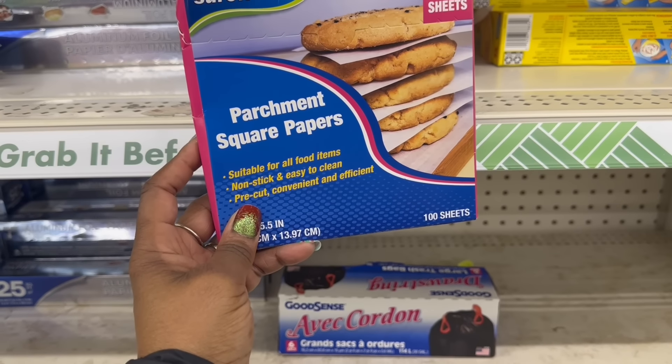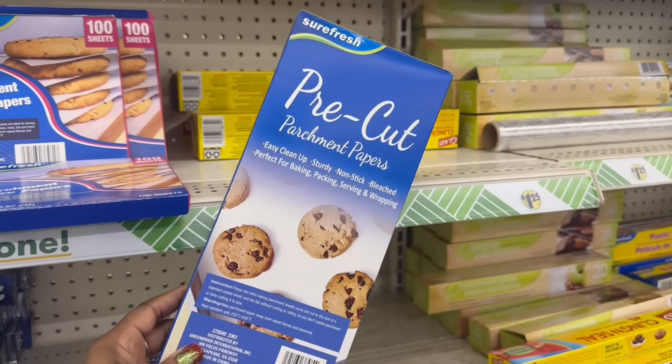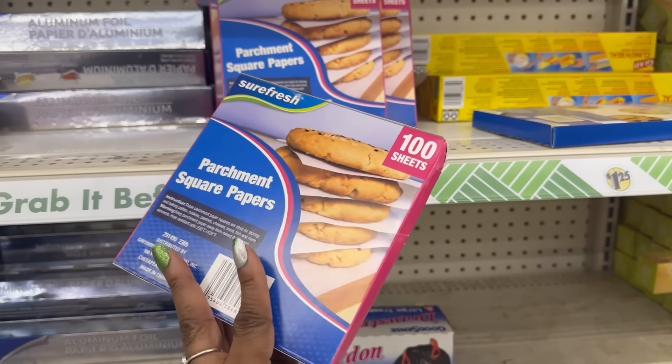I wonder if this was the parchment paper - hold on. Okay, they do have this one too, the pre-cut one. I did grab that, but I've never even seen this one - it's the squares, it's 100 sheets in here.